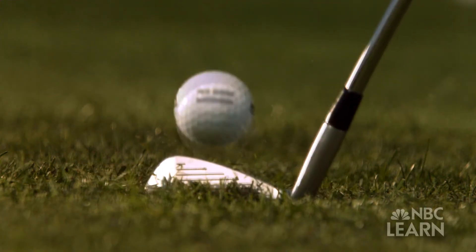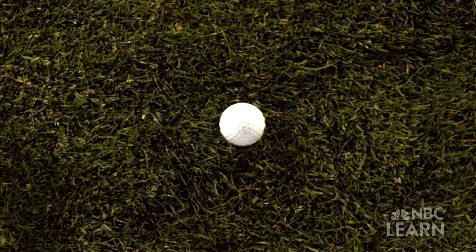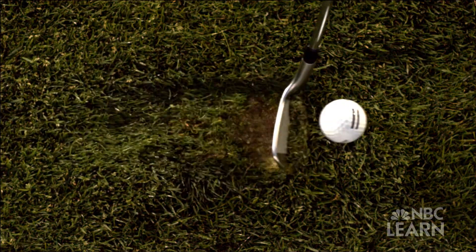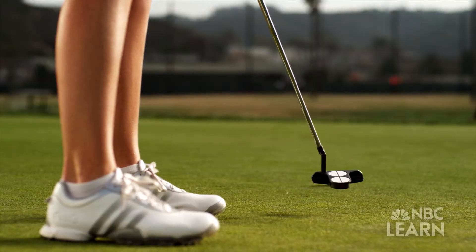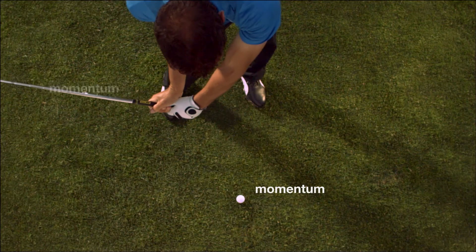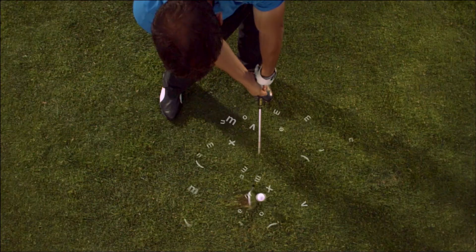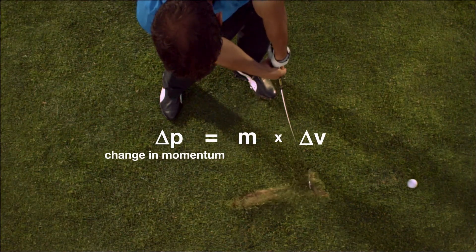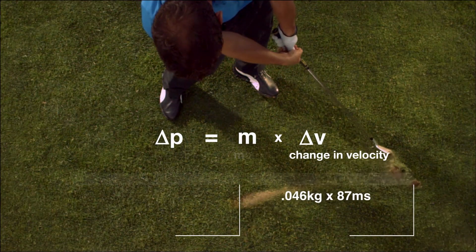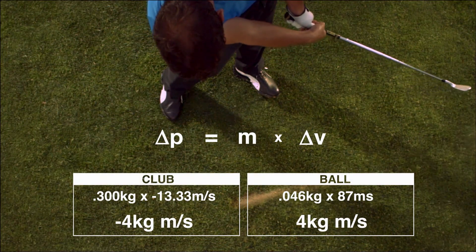The ball gains momentum because the club pushes on it, and the club loses momentum because the ball pushes back. The weight and mass of the club and the ball will determine how much momentum is transferred to the ball. Before a club and ball collide, each has a certain momentum — the mass of each multiplied by its velocity. With impact, both have a change in momentum, which is equal to mass multiplied by change in velocity. The ball gains and the club loses 4 kilogram meters per second of momentum.